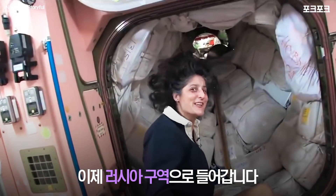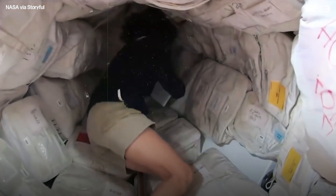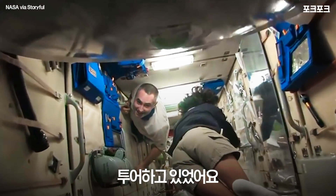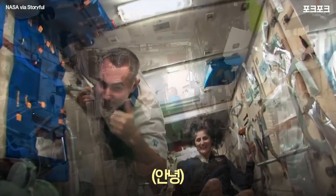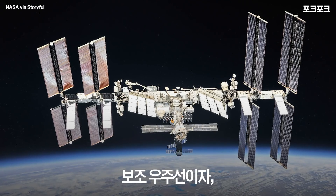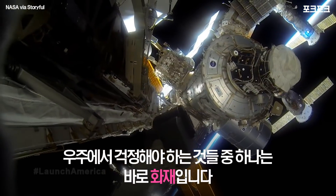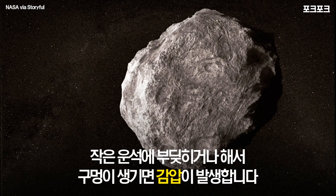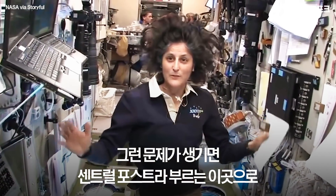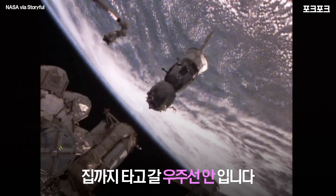We're going into the Russian segment — and you don't need a passport either! This is the service module — really the heart of the space station. This is the central post. Some of the things we have to worry about in space are fire, and depressurization — like if we were hit by a micrometeorite and it made a hole. If we have any of those problems, we come right here, which we call the central post — the main heart of the space station.